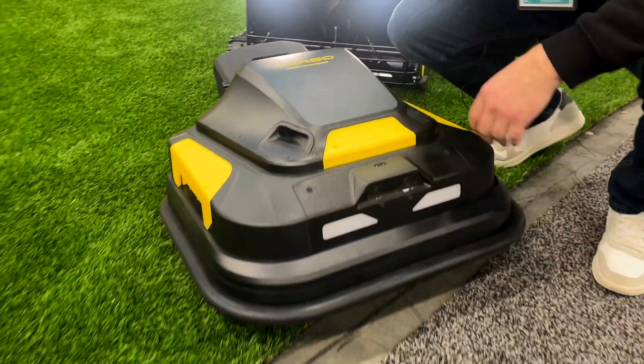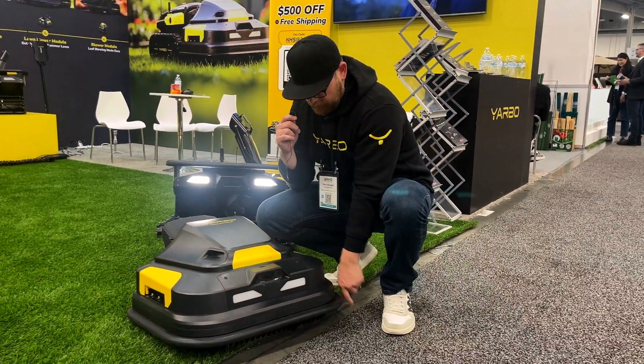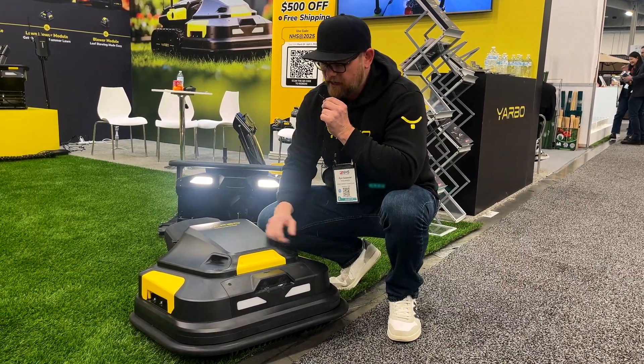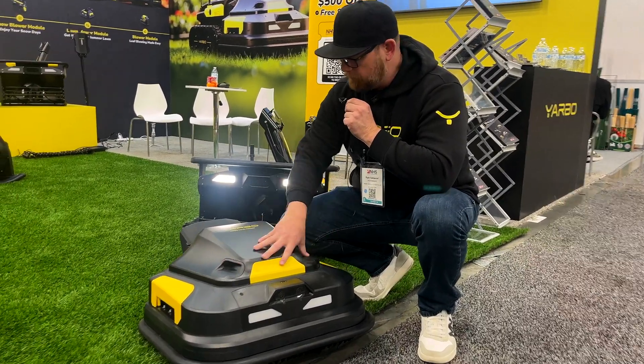This is your lawnmower attachment. Same thing — you've got your binocular cameras on the front. It has a 270-degree bumper on this one for added protection to keep things out. When you're working with a lawnmower, things are cutting, so you want to be safe. We also have your ultrasonic sensors right here on the side.